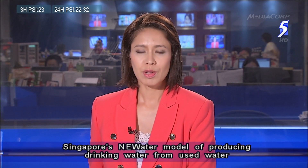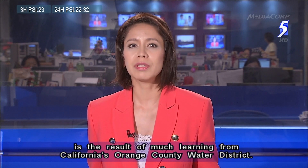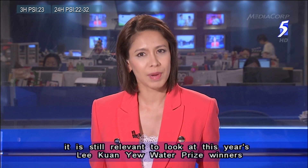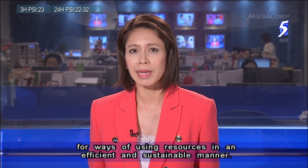Singapore's new water model of producing drinking water from used water is the result of much learning from California's Orange County Water District. Almost 20 years on, National Water Agency PUB says it's still relevant to look at this year's Lee Kuan Yew Water Prize winners for ways of using resources in an efficient and sustainable manner.